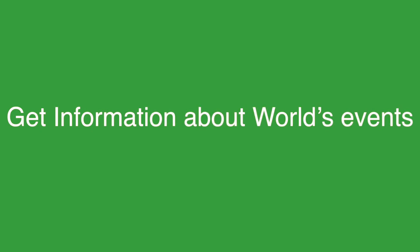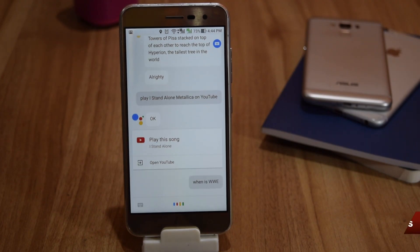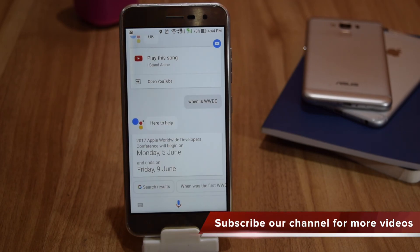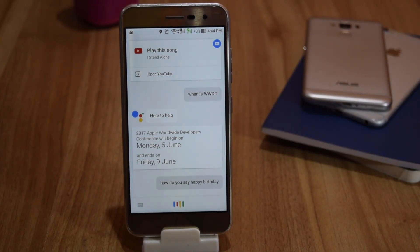You can get information about any popular event. For example: 'When is WWDC?' You can also translate sentences in real time. For example: 'How do you say Happy Birthday in Chinese?'